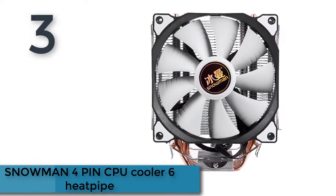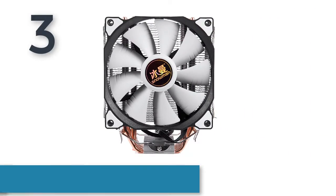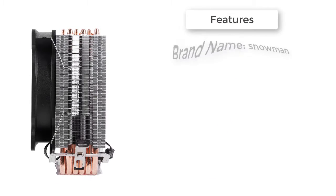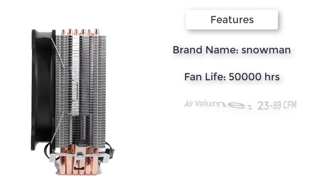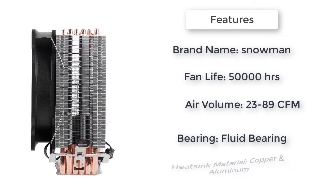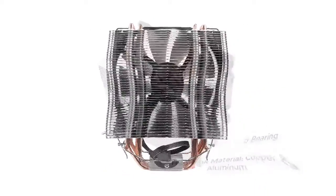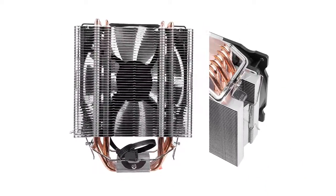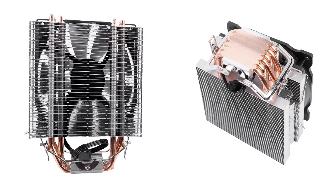Here is product number 3: the Snowman 4 Pin CPU Cooler with 6 Heat Pipes. 6 pure copper heat pipes with wear fin technology. The heat pipe adopts a double row staggered design; the curved part is round and thick. Increased fin group maximizes heat dissipation area, enabling double heat conduction and faster heat dissipation.